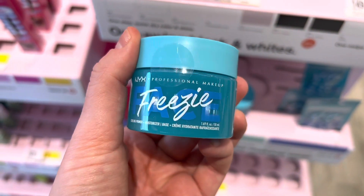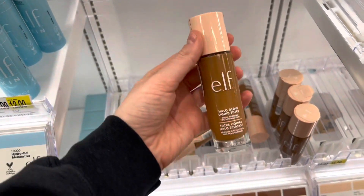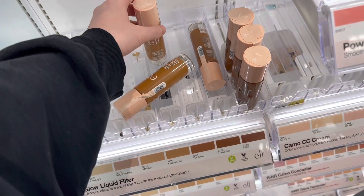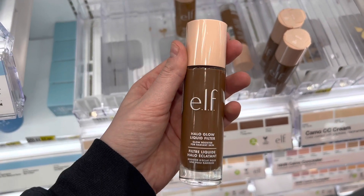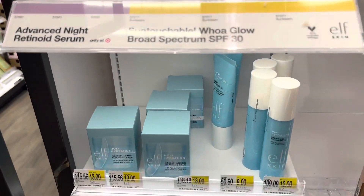I'm so looking forward to trying this moisturizer and primer from NYX — I think you can put it in the refrigerator to make it cooler. I've been dying to try this foundation from Elf; I've heard a lot of good things about it, but they never have my shade. Maybe next time — I know I need to check Ulta too. I really want to try it because it just looks so pretty on everybody's skin.